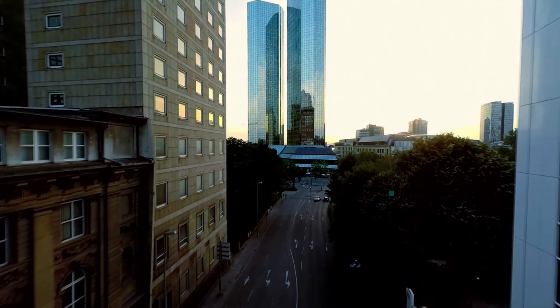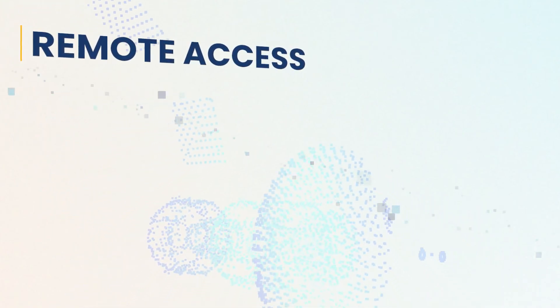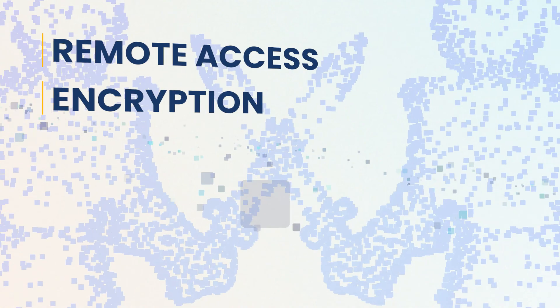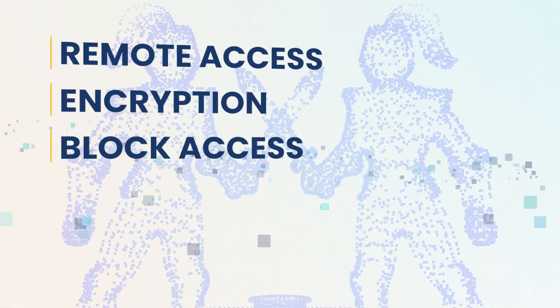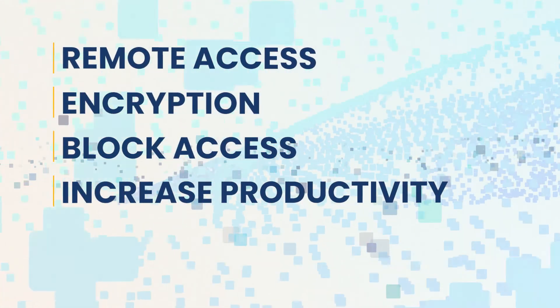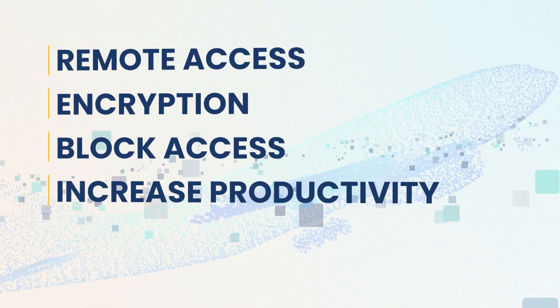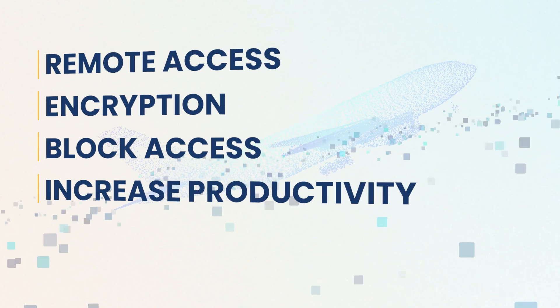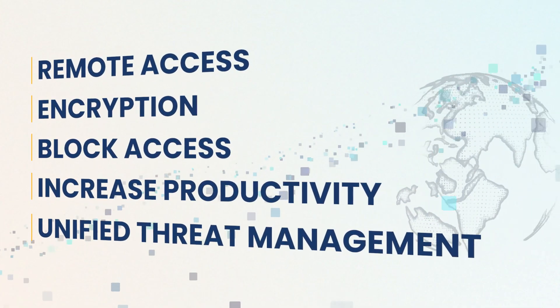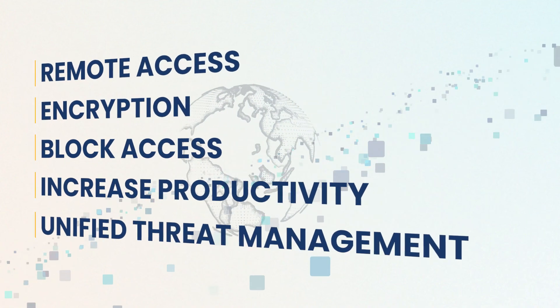With Access Server, you can provide secure remote access to internal data, deploy end-to-end encryption, block unauthorized access to your internal databases, increase mobile workforce productivity by providing remote access to the people keeping your business running smoothly, and extend your centralized unified threat management to remote networks.